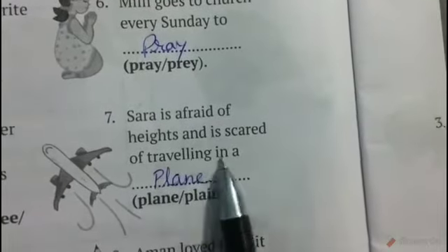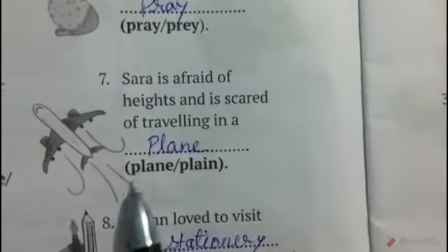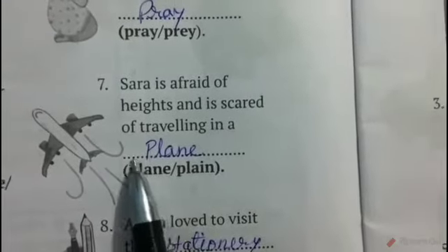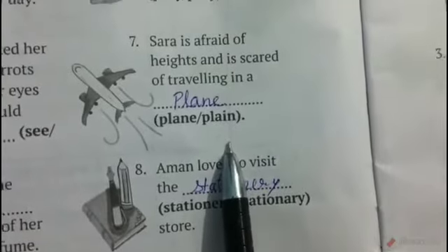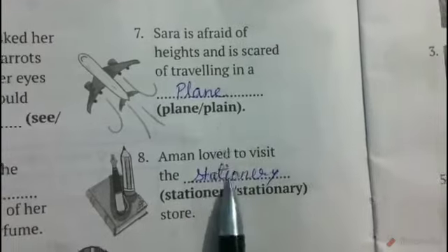Number seven: Sara is afraid of heights and she is scared of traveling in a blank. The correct answer is plane, P-L-A-N-E, meaning aeroplane. Plain, P-L-A-I-N, means easy to hear, see, or understand.